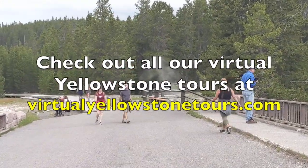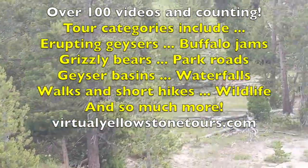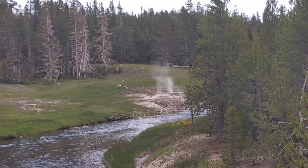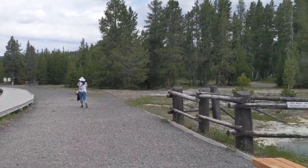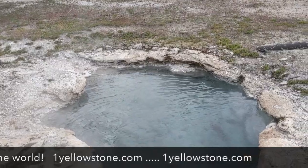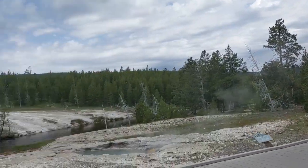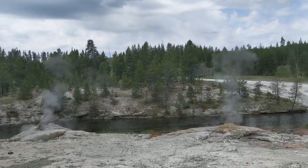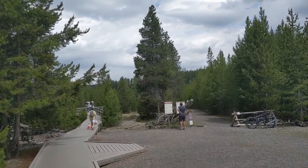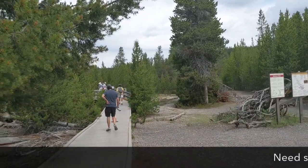We've just passed the turnoff to Riverside Geyser, which is behind us on the right, and we're continuing on our way down to Morning Glory Pool. If we go upstream along the Firehole River we can see Riverside right over there. Old Faithful is back up that way and the Firehole River is flowing out of the upper geyser basin. The weather has turned a little bit on us — blue skies and sunshine have given way to really dark gray clouds as we approach Morning Glory.